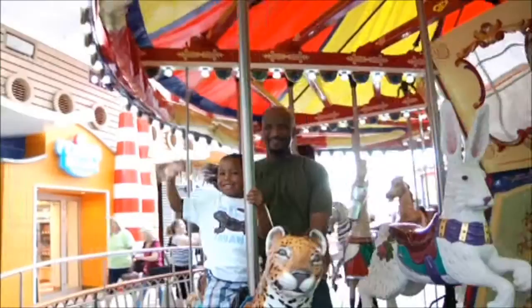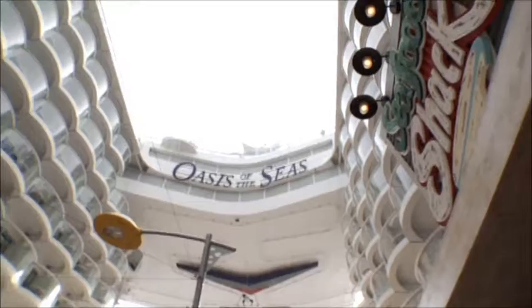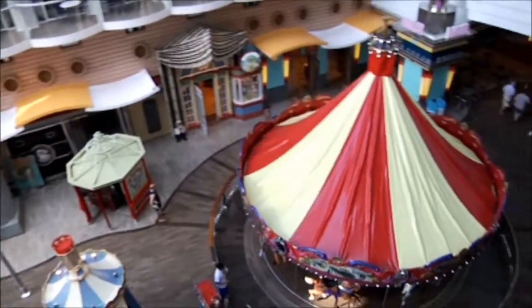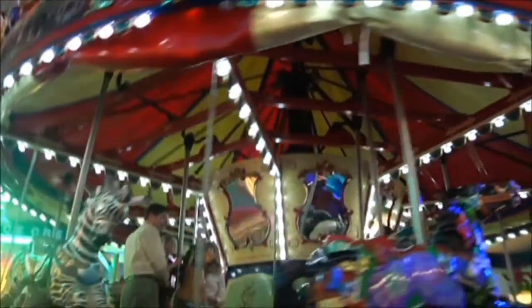For even more family fun, the Oasis class features another first: the world's first boardwalk in the middle of the ocean. Featuring shops, attractions, and amusements to keep everyone entertained, including its own full-sized, hand-carved carousel.